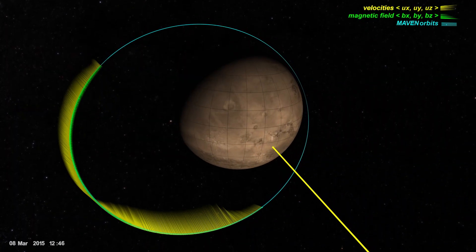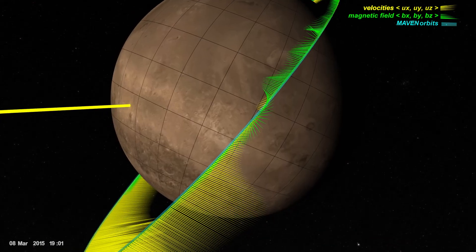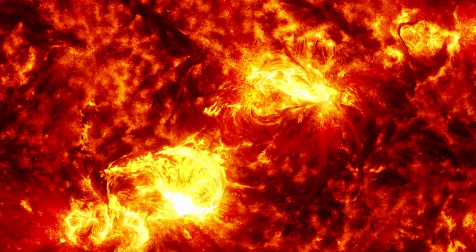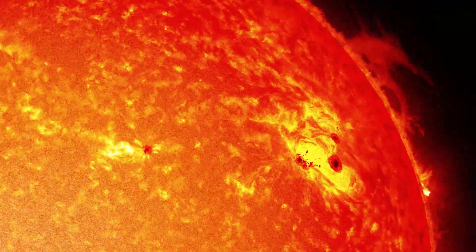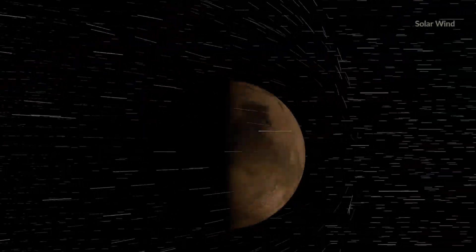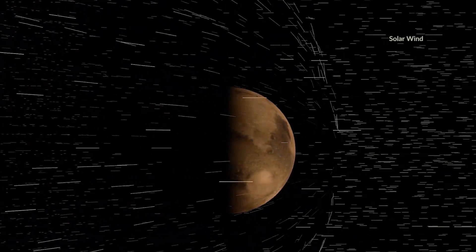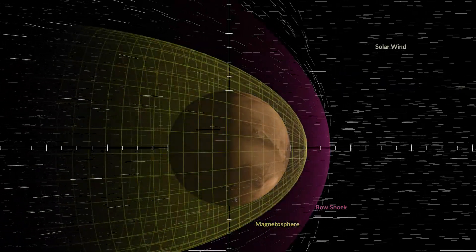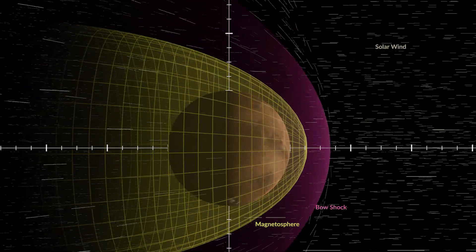In this data visualization, yellow spikes indicate the velocity of charged particles encountered by MAVEN along one of its orbital tracks. The largest source of charged particles in the Solar System is the Sun, which constantly bombards the planets with a stream of electrons and hydrogen ions. When this solar wind reaches Mars, it interacts with heavier ions in the planet's upper atmosphere, creating a global magnetic field, or magnetosphere, that deflects the solar wind around Mars in a bow shock.